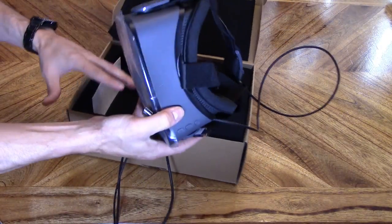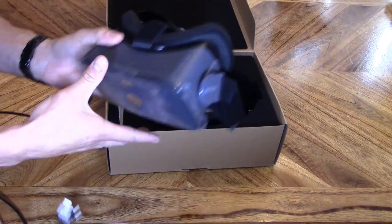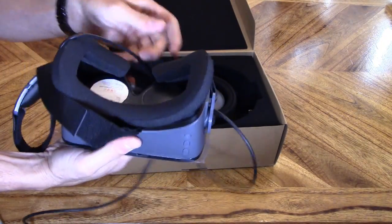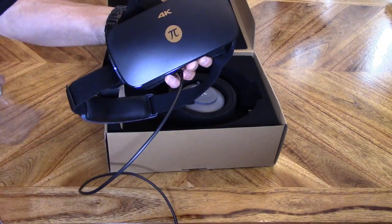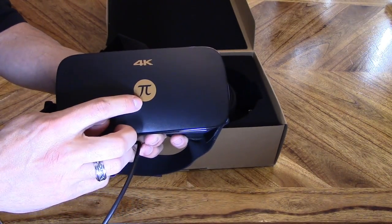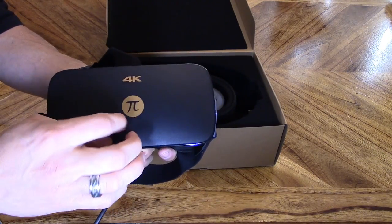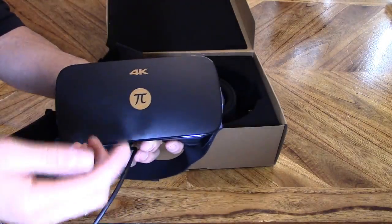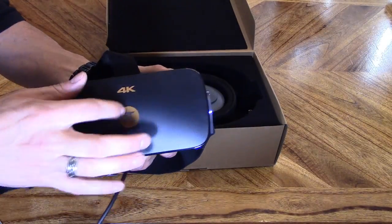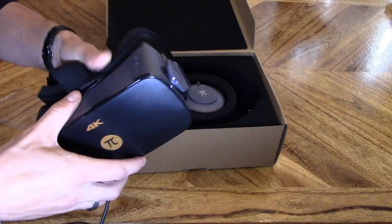It's actually pretty light — it's all plastic build so it's fairly light. There's a protective film to peel off. The symbol on it is the pi symbol, the lower case Greek letter. Pi relates to circumference. And it's 4K, which is a very good thing.